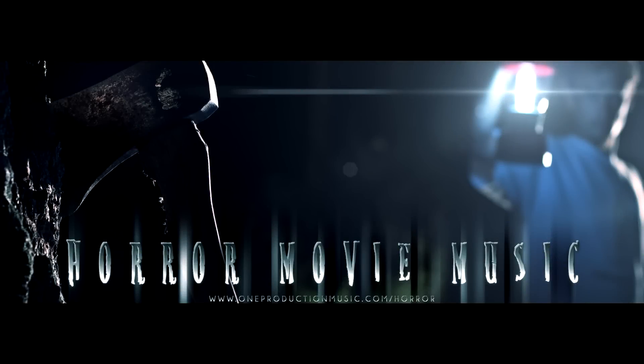Hey everyone, I would like to announce the release of our second full-length production music album, Horror Movie Music.